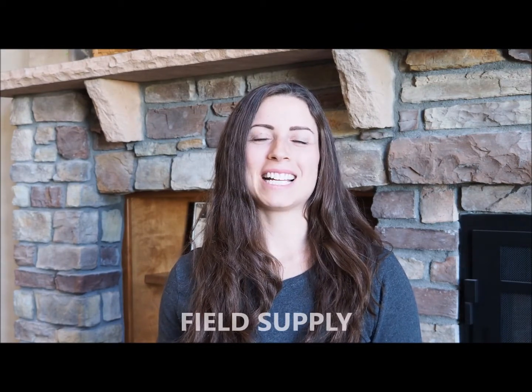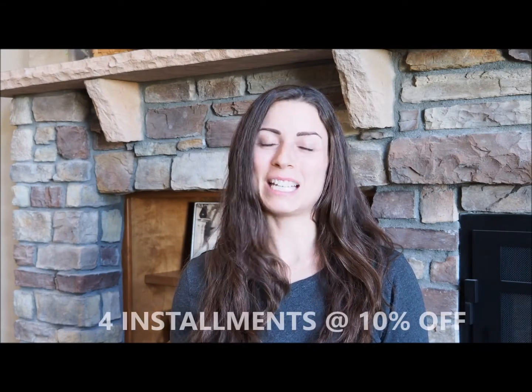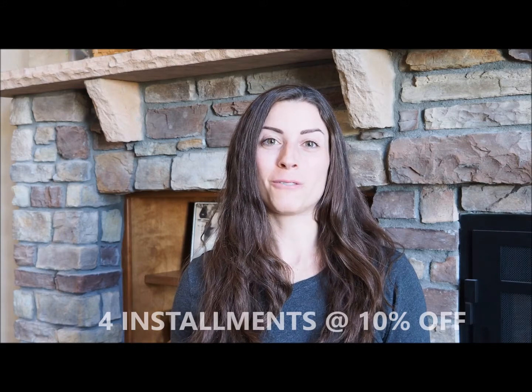Our first company for today is Field Supply. Field Supply is a Denver-based roaming floral workshop and studio, and they're offering 10% off all holiday decor. Field Supply also offers floral subscriptions, so if you're looking for the gift that keeps on giving, you can order four months worth of floral subscriptions delivered right to your loved one's front door, and you'll get 10% off your entire order.